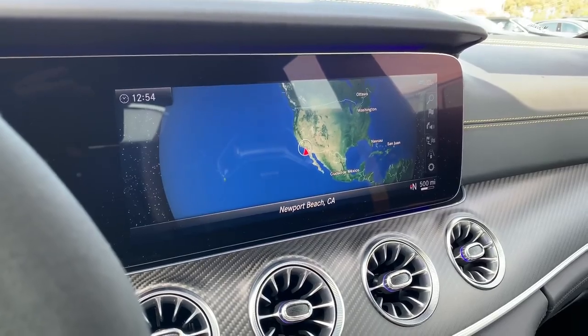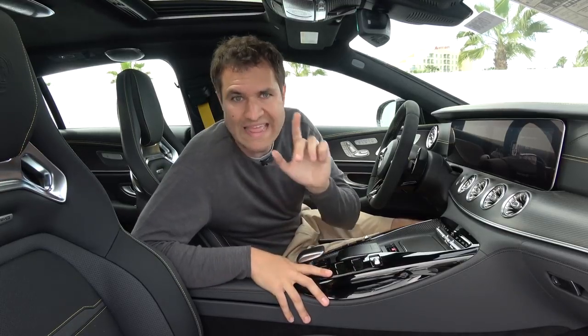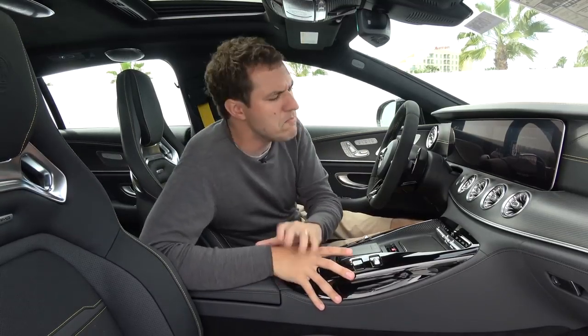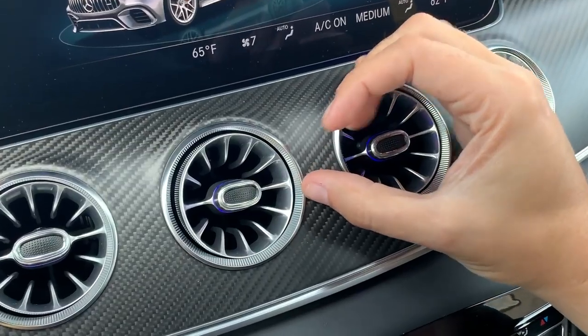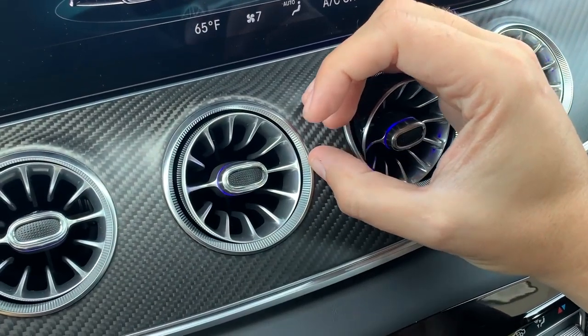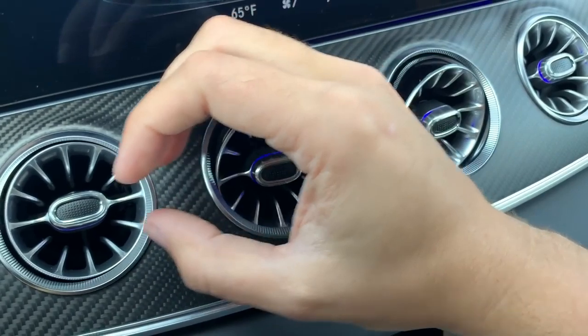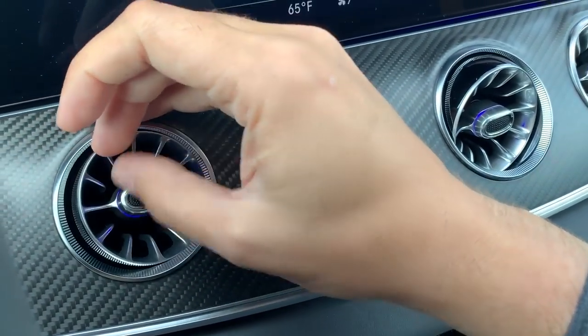Next I want to talk about the ambient lighting. It keeps getting more interesting in modern cars, but this vehicle has a particularly unusual one — it has ambient light circles inside the climate control vents. Whatever ambient light color you have is displayed right there on the vents, in addition to the ambient lights in the door panels and ceiling.